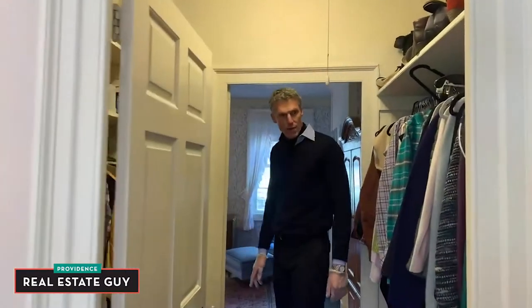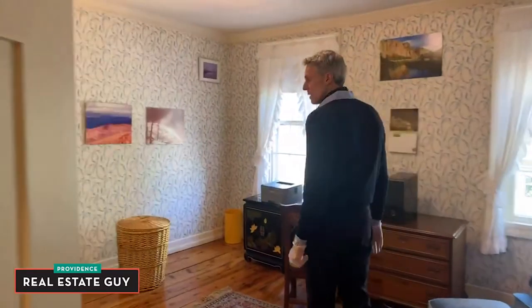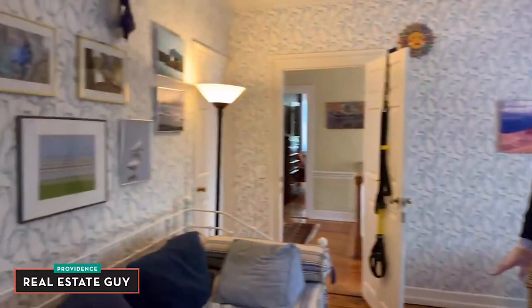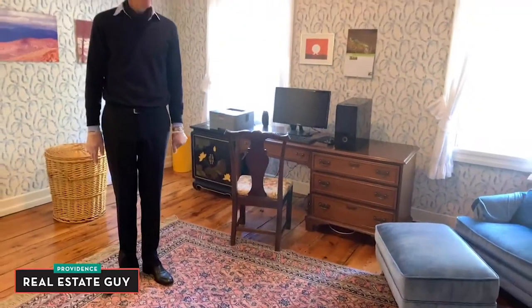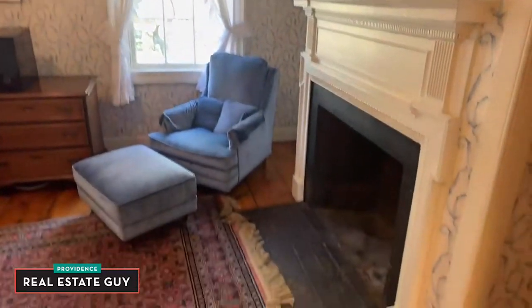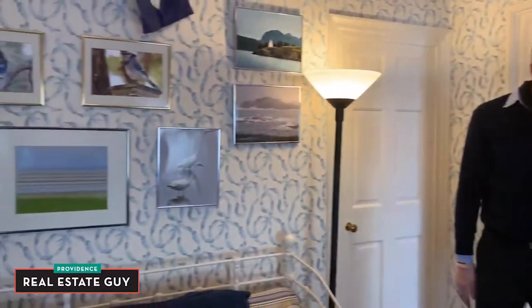Here we have closet space. Stepping into the back bedroom — again nice size, beautiful crown molding, a pretty fireplace, and again beautiful floors.